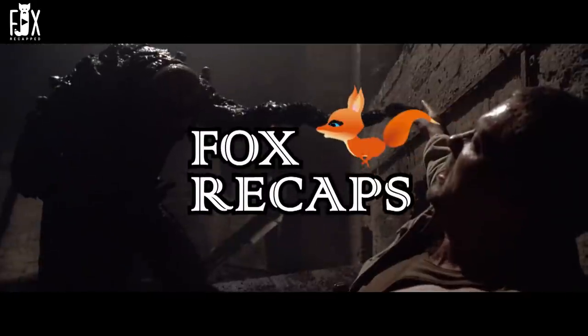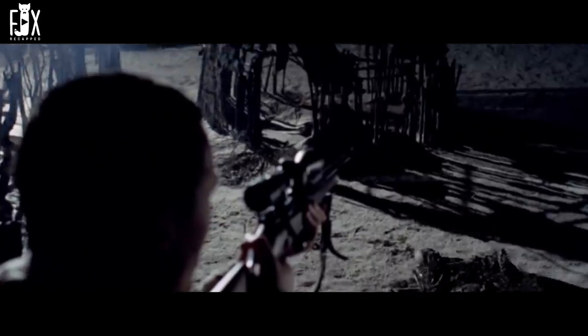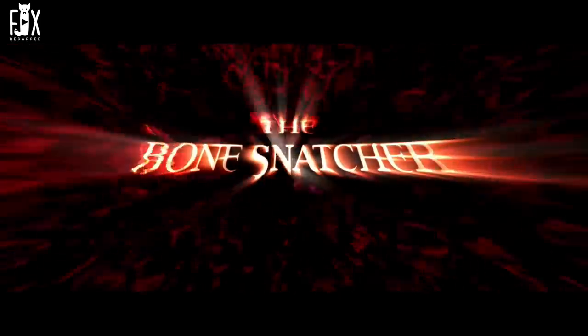Welcome back to Fox Recaps. Today, I'm going to explain the movie The Bone Snatcher.